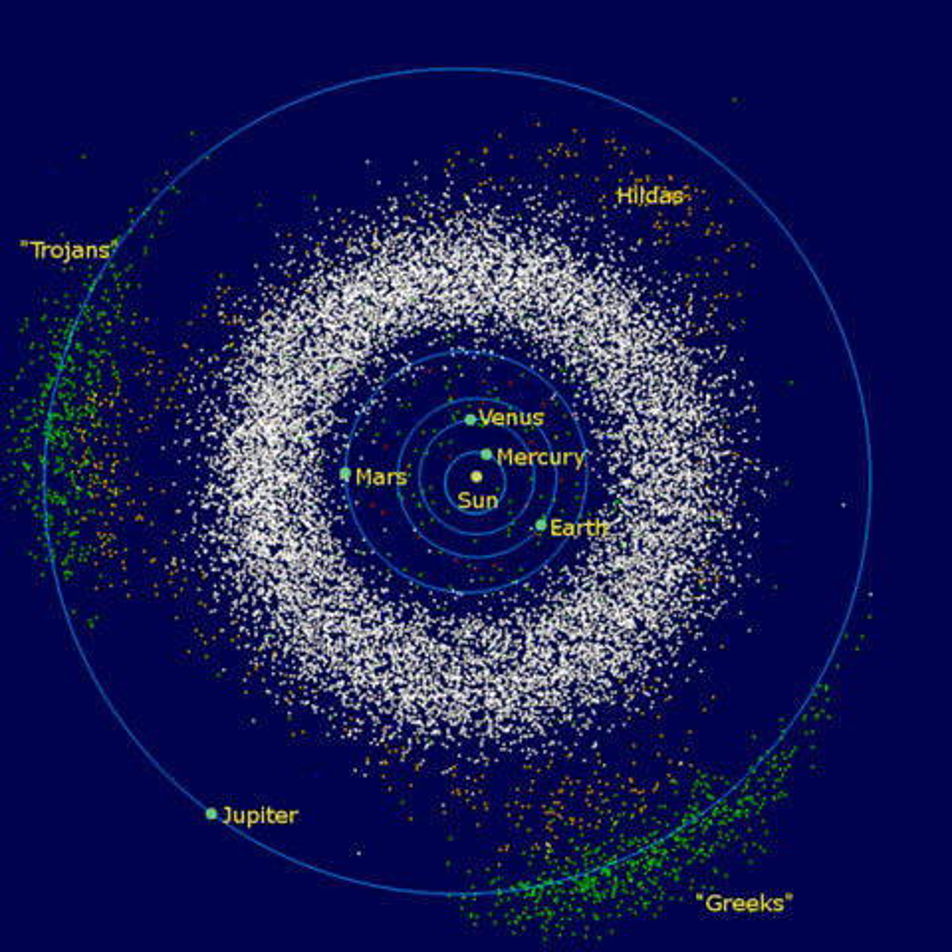Instead, they continued to orbit the Sun as before, occasionally colliding. In regions where the average velocity of the collisions was too high, the shattering of planetesimals tended to dominate over accretion, preventing the formation of planet-sized bodies. Orbital resonances occurred where the orbital period of an object in the belt formed an integer fraction of the orbital period of Jupiter, perturbing the object into a different orbit. As Jupiter migrated inward following its formation, these resonances would have swept across the asteroid belt, dynamically exciting the region's population and increasing their velocities relative to each other.